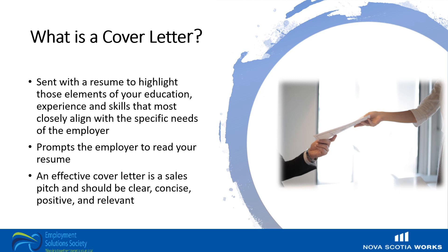A cover letter typically provides detailed information explaining why you're qualified for the job you're applying for. Effective cover letters explain the reasons for your interest in the specific business or organization and position, and identify your most relevant skills and experiences. An effective cover letter will tell the prospective employer that you can do the job, the type of worker you are, and that you will work well with the existing team and environment.